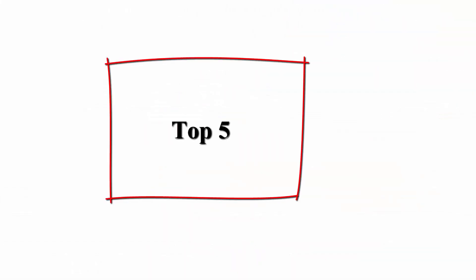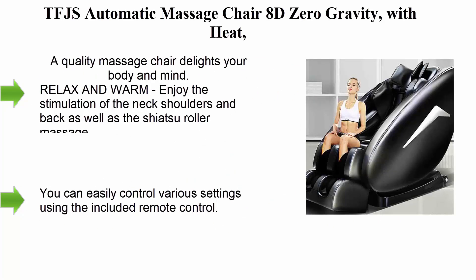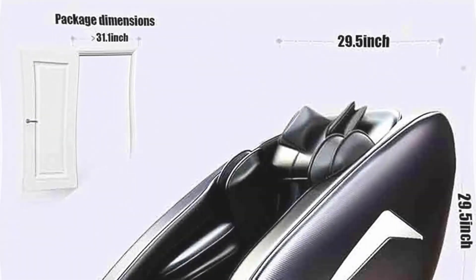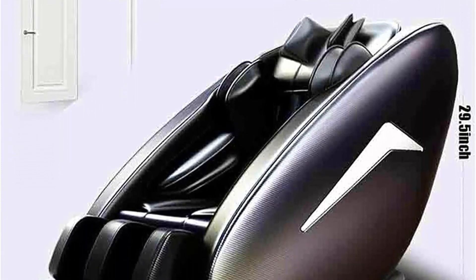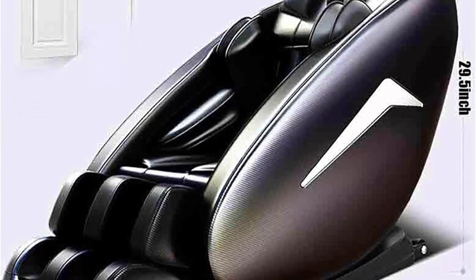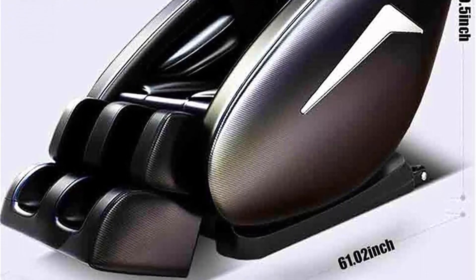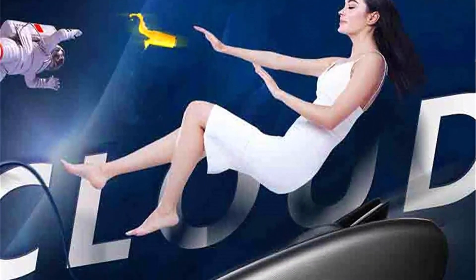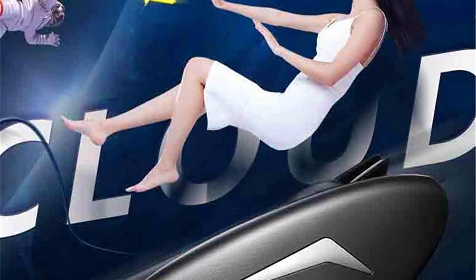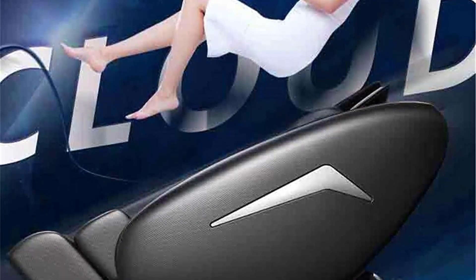Top 5: TFJS automatic massage chair, 8D zero gravity with heat and Bluetooth speaker for whole body relaxation — covering neck, waist, hips, legs, back, feet, and head. A quality massage chair that delights body and mind. Enjoy neck, shoulder, and back stimulation with shiatsu roller massage, calf vibration to promote blood circulation, and hot moxibustion to warm the whole body and relieve stress, especially in cold seasons.